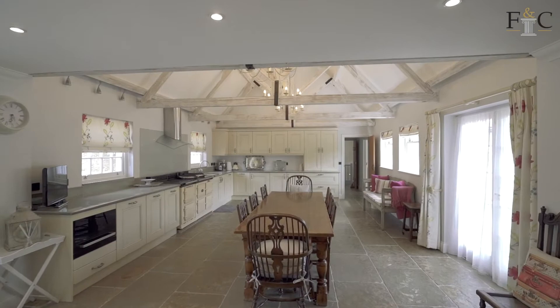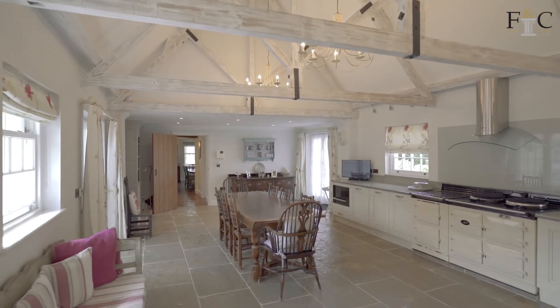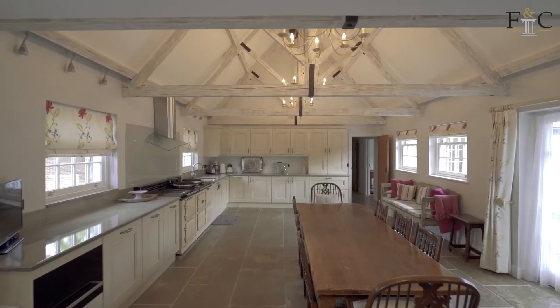Here we are in the hub of the home — the kitchen. It's a beautiful size, loads of room for all the family. It's set off by this great vaulted ceiling, lovely aga, just so welcoming and a wonderful place to entertain.